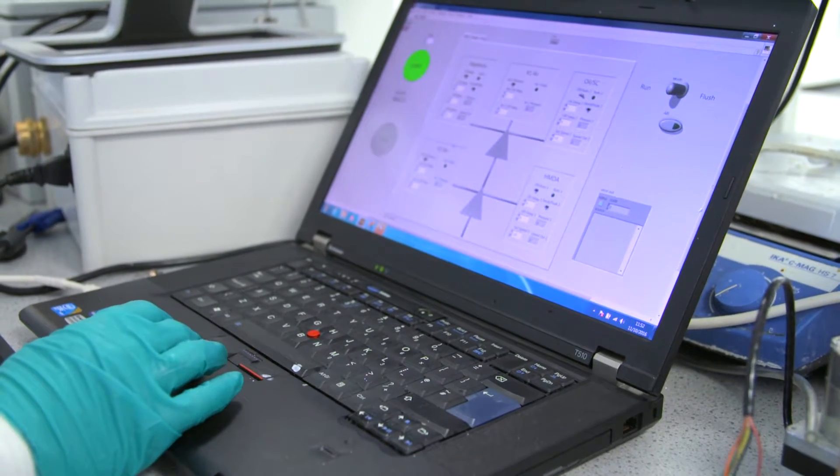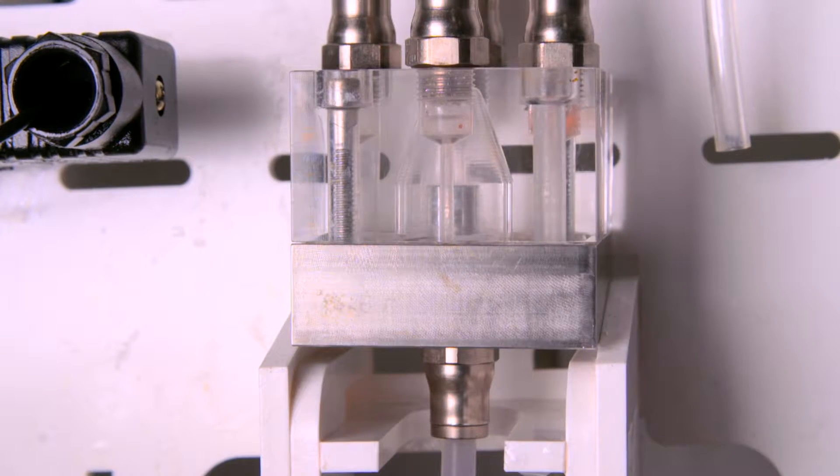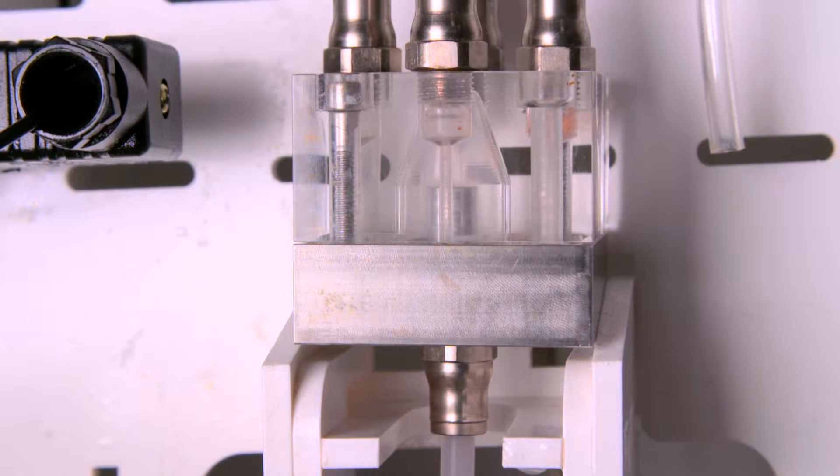Microcapsules are tiny spheres which have a delicate payload held within a protective shell. The process of making microcapsules generally involves two steps: first, make the tiny droplets of your payload, then form a protective shell around them.